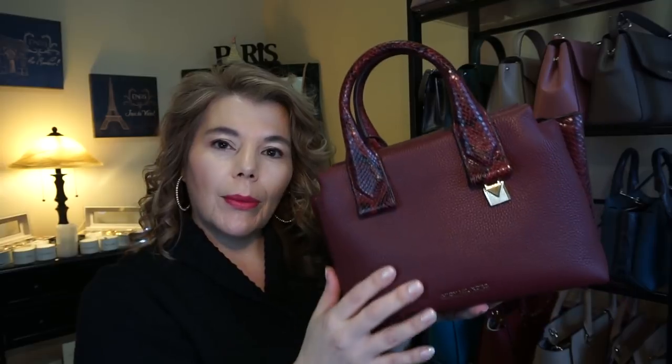This little cutie is the Michael Kors small Rollins in the color oxblood with gold hardware. It is snake embossed as well. I do have trouble with some of the long straps on these, which I'll show on the next one.